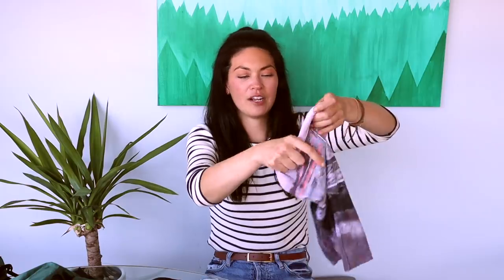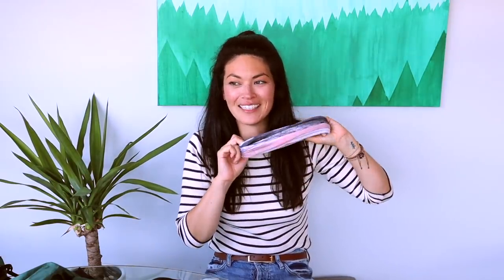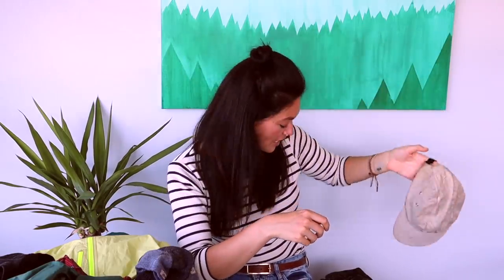Another item I had the entire time was a buff. I wore it around my neck — sometimes I wasn't even sure why, but it helped with sweat and I could pull it up over my face when it was really cold. And then a hat made by Azcolor with my logo on it because I'm a bit of a dork. It's really dirty and kind of smells, but I wore this pretty much every day as part of my base outfit.